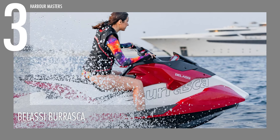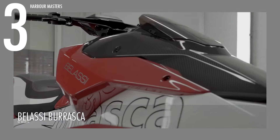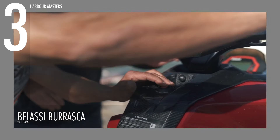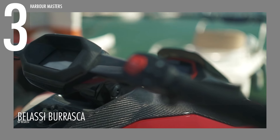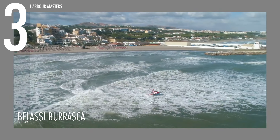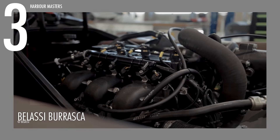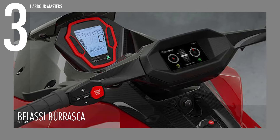The Belassi Burrasca exemplifies cutting-edge engineering, blending high-performance technology with sleek, functional design, and we ranked it third place among its competitors in this lineup. Its carbon fiber reinforced components, including handlebars and an exhaust muffler, provide a robust yet lightweight structure, optimizing both durability and maneuverability. To ensure consistent engine performance during intense operation, the Belassi Burrasca is equipped with a dry-sump oil system, while a built-in GPS sensor monitors key metrics such as speed, engine temperature, and water conditions.